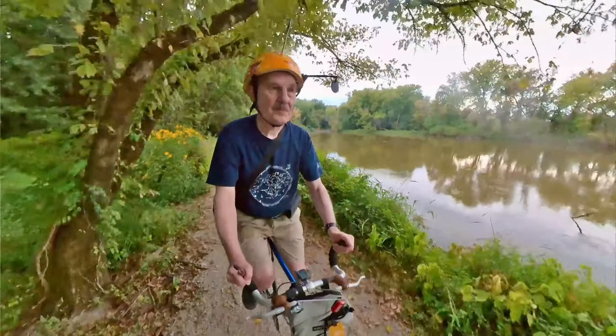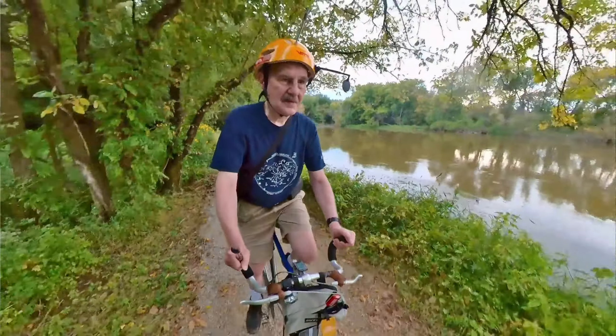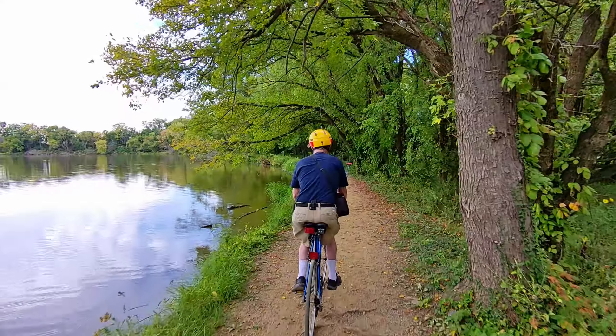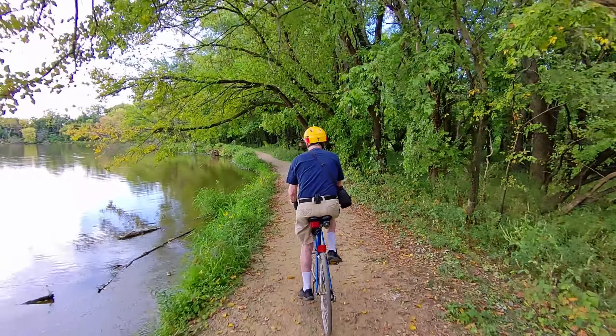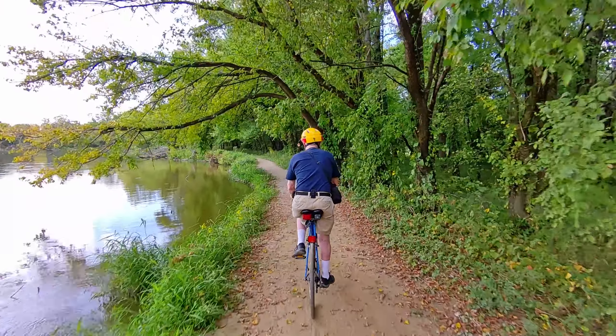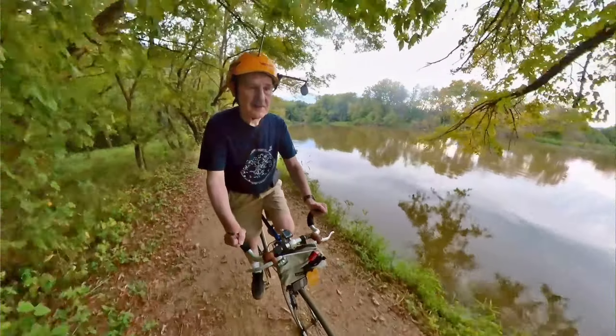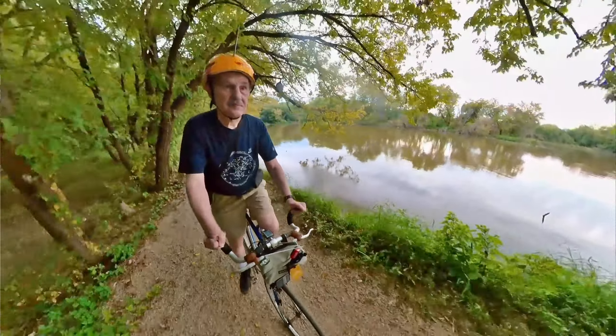When it switches back to the front view, that is taken with my 360 camera, which is mounted on the handlebars of my bike. This is a drone shot. And this is the 360 camera shot.